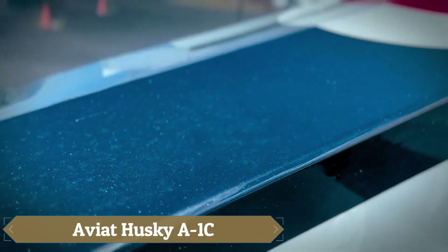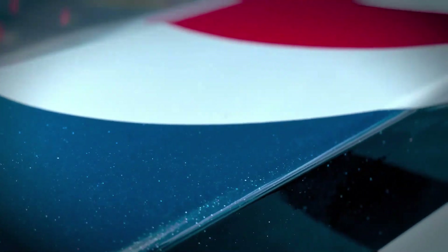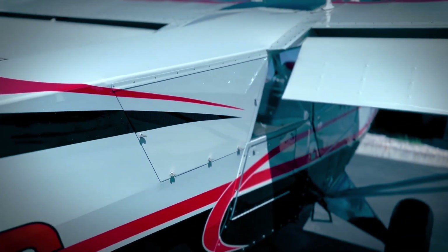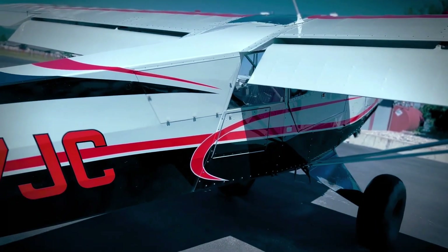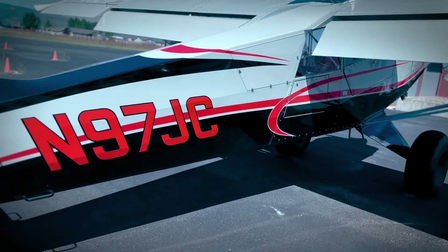The Aviat Husky A1C is a robust and versatile bushplane equipped with a 180-horsepower Lycoming engine that delivers exceptional short takeoff and landing performance. Ideal for rugged terrains and remote operations, the Husky can land on grass, glaciers, lakes, and even sandbars. Its 35 feet 6 inches wingspan and durable construction make it perfect for adventure flying, whether for fly fishing, photography, or safaris.